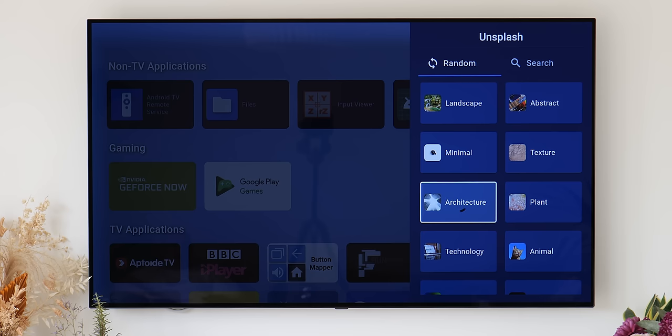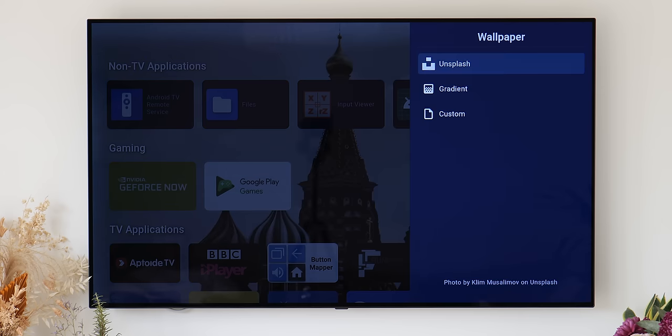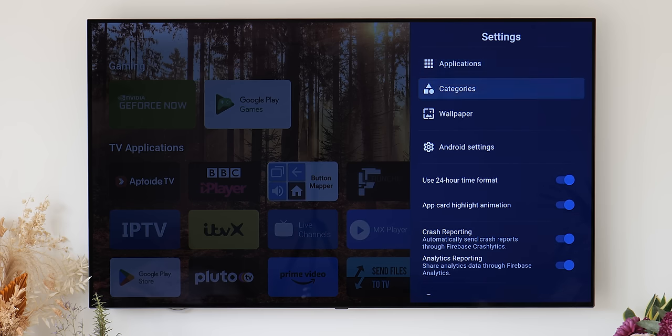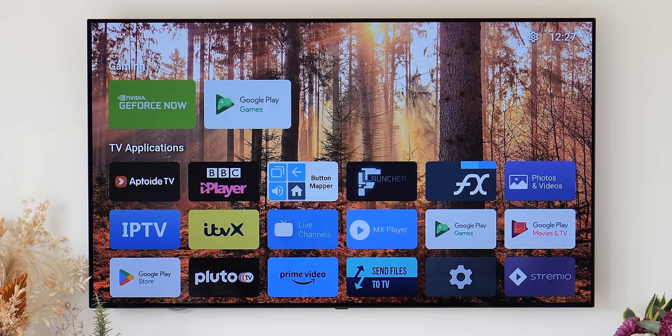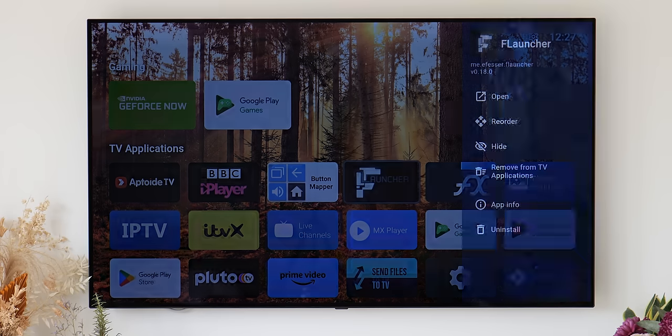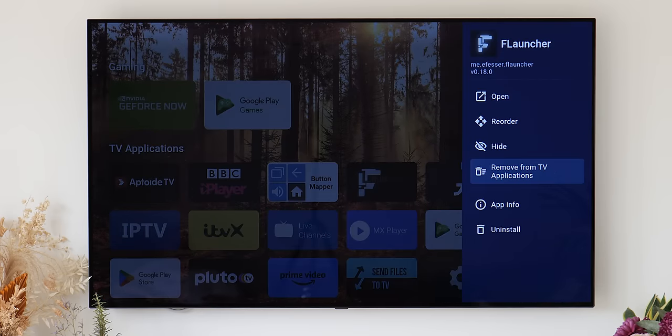You can even change the on-device wallpaper like you can on your phone, and even create basic categories to sort out your home screen so you can navigate even faster. It's a simple app that we think is perfect for most people that are sick of the existing UIs you see on a lot of Android TV devices out there.